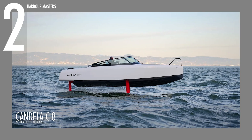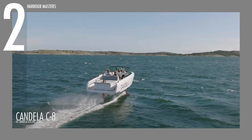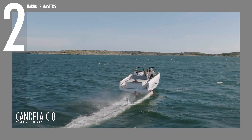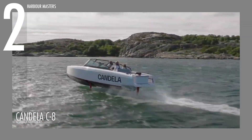Just imagine riding the waves on a sleek electric hydrofoil. Securing second place, the Candela C8 blends precision engineering with refined styling.